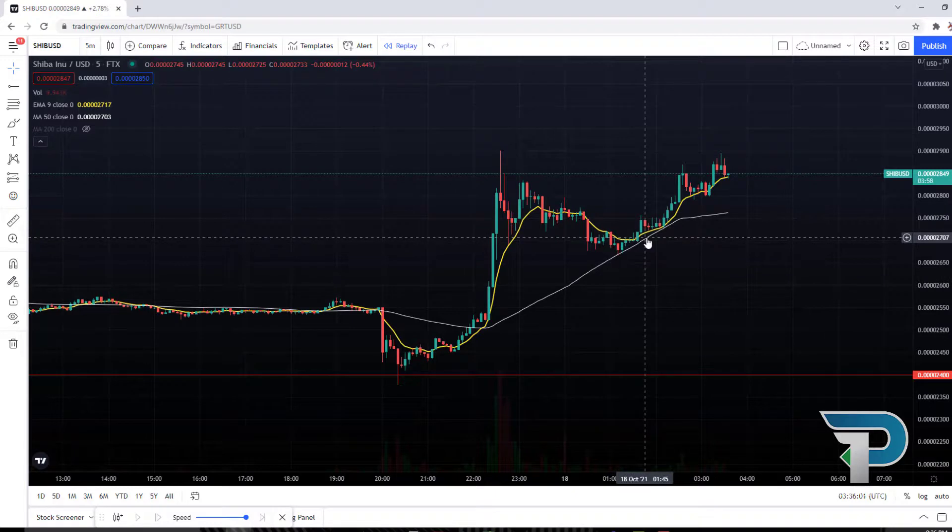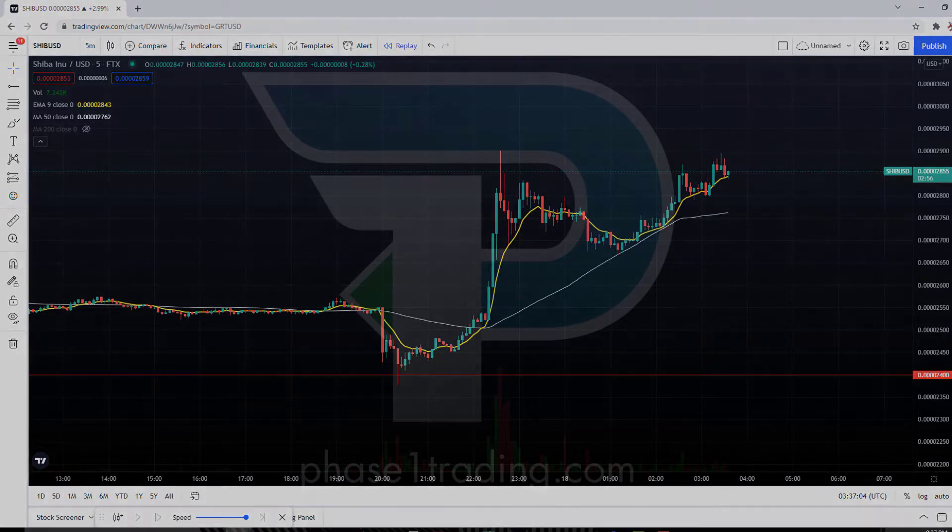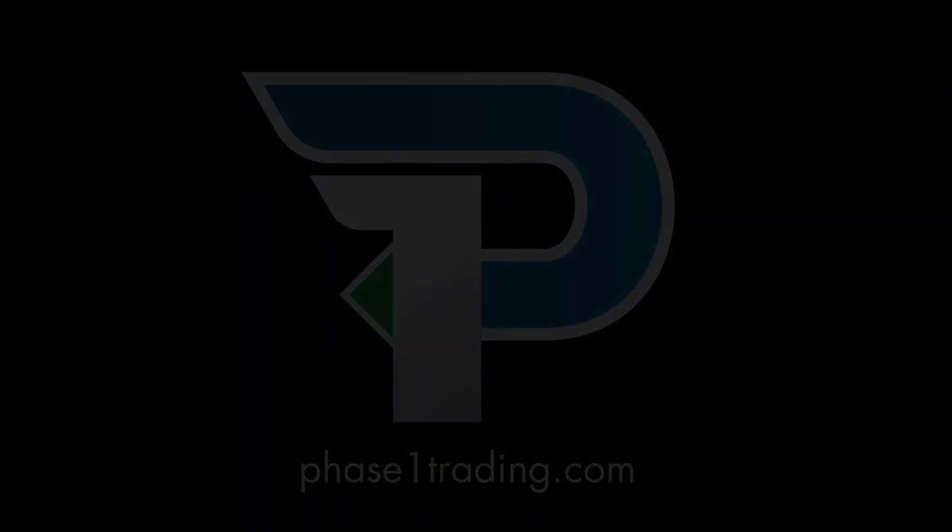So just keep this indicator pulled up on your charts if you don't have it already. I hope this video helped you gain further insight into trading this exciting new token. Best of luck to you all, and thanks for watching.